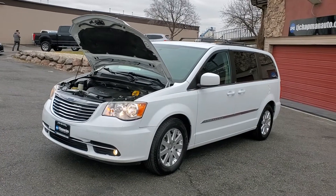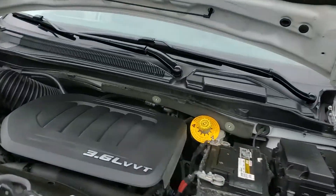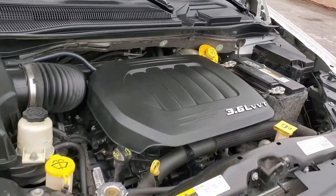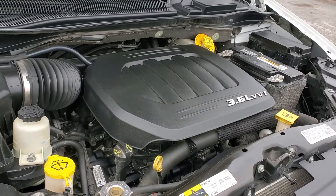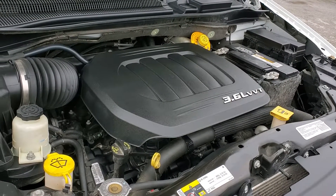Hello everyone! Today we have a 2014 Chrysler Town & Country Touring. It's a clean title and that is running smooth. I'm gonna go ahead and close this up and take you for a tour.